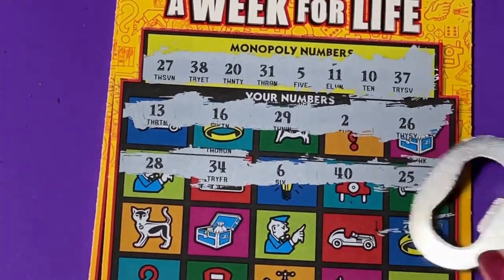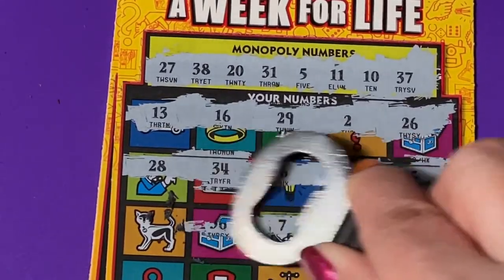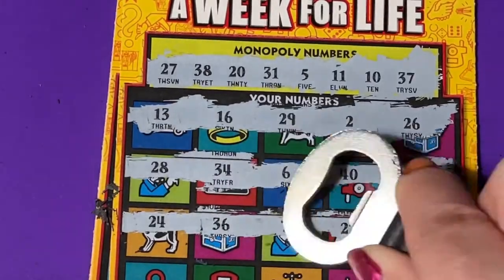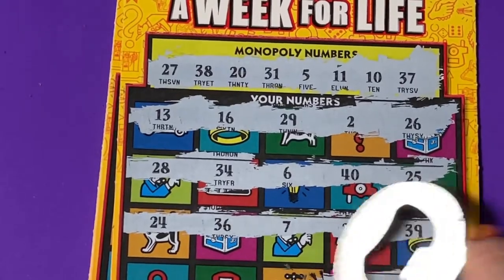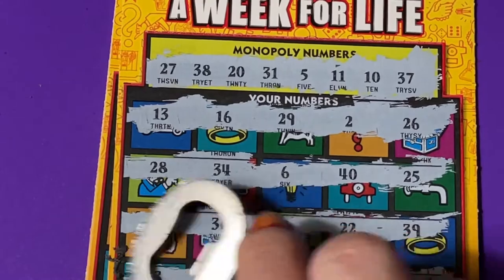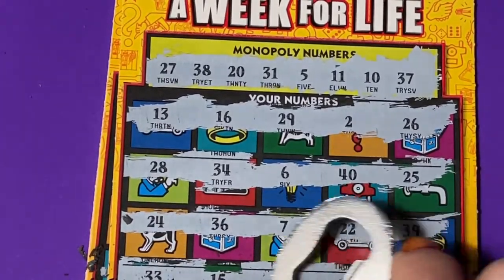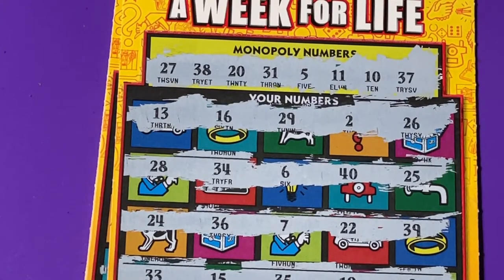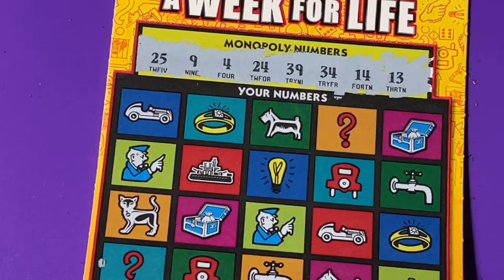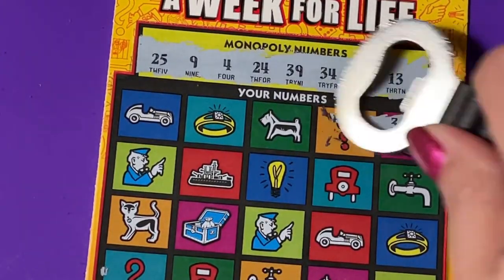I don't see anything so far, so let's keep going. Boy, these are a tough scratch. Gambler, you ought to have carpal tunnel — these tickets are all hard to scratch from Georgia. I'm looking at the last row. Looks like a loser, doesn't it? Let's take it off the clipboard. We'll do ticket number seven — maybe it's a lucky ticket.